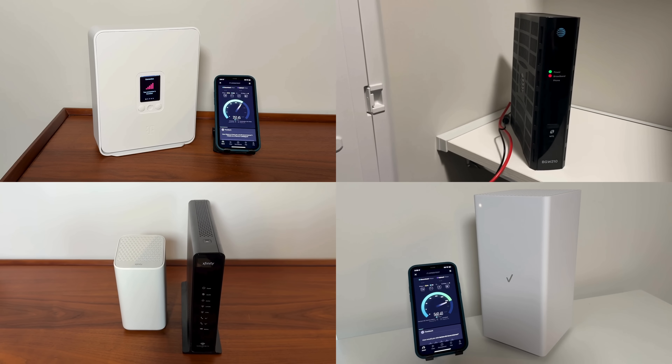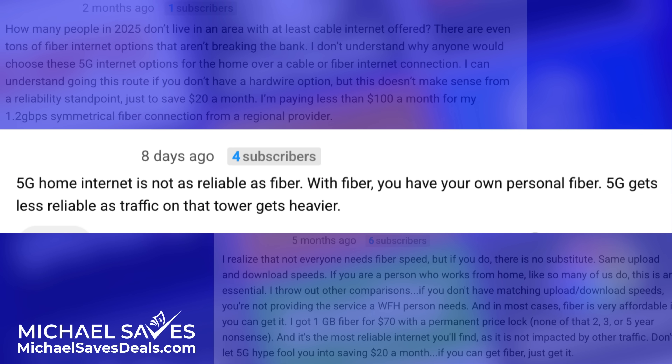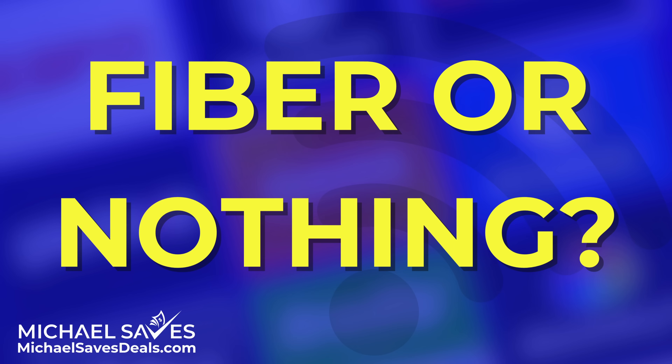I've reviewed all types of internet services right here on this channel, and by some of the comments on my YouTube videos, you might think that you've got no choice in the matter. It's either fiber or nothing. It's just not that simple, and what I'm about to share with you today is going to help you find the best internet option for your household, and maybe save you some money too.